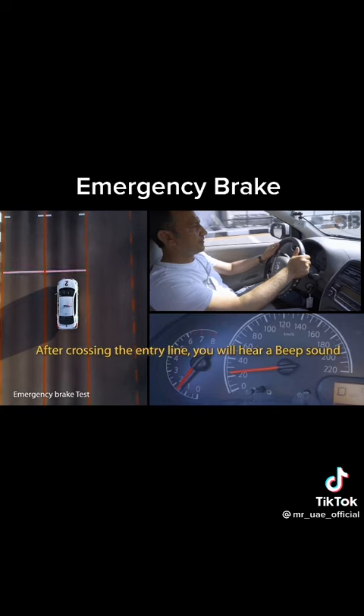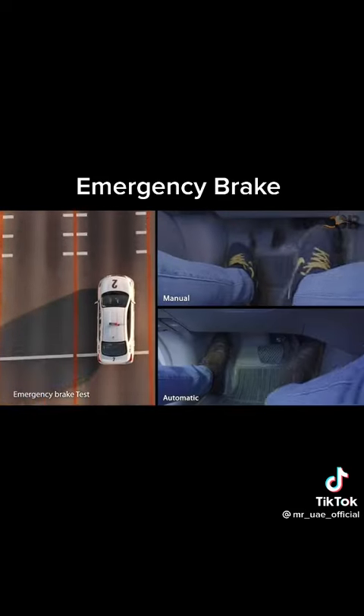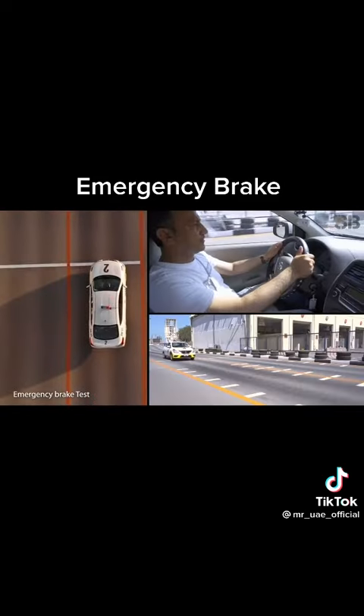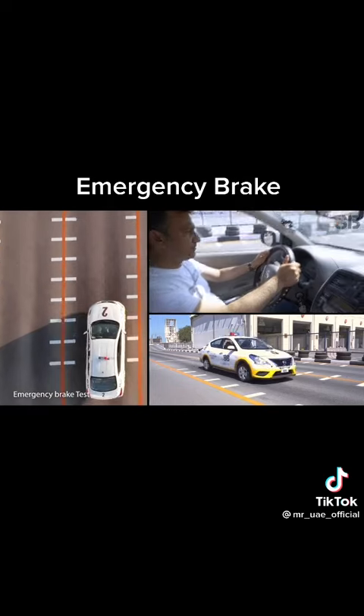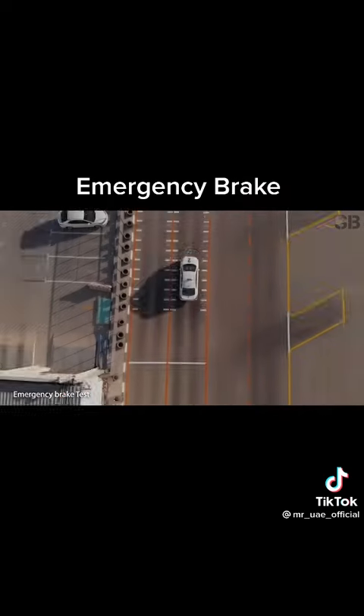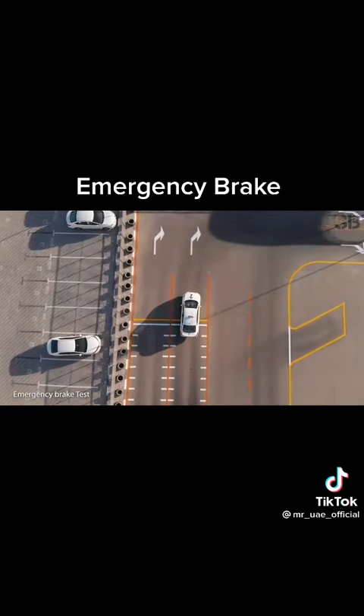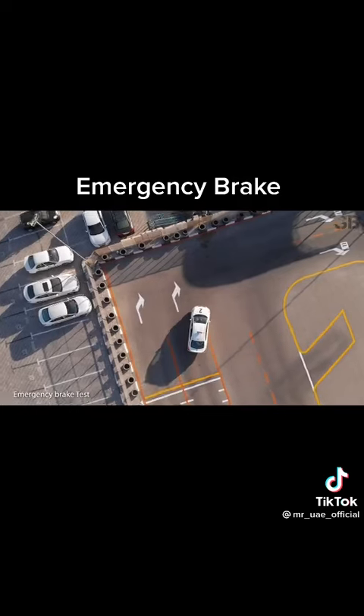While the vehicle crosses the wide entry line, you will hear the beeped sound. Apply the brake immediately, with both hands gripping the steering wheel firmly. After stopping for a few seconds, check your surroundings and then exit from the emergency brake track.